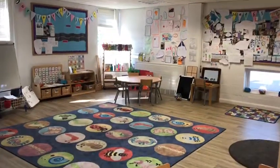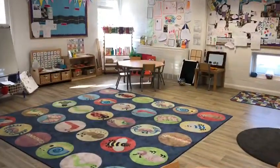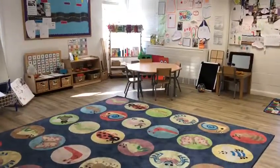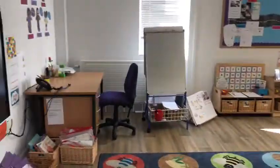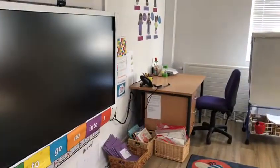In FS2 we have two carpet areas. This is Mrs Corcoran's carpet where the children in Mrs Corcoran's class will meet in the morning, enjoy carpet sessions together and an end of day story time.